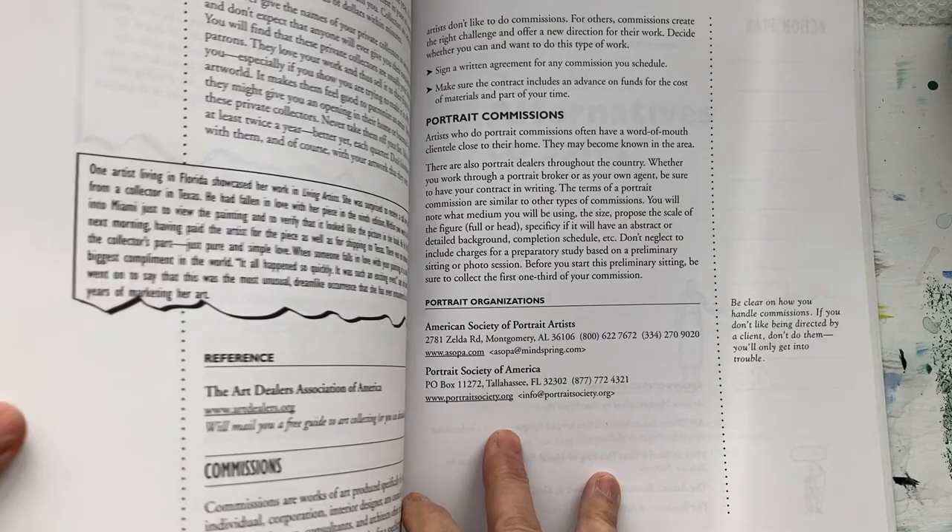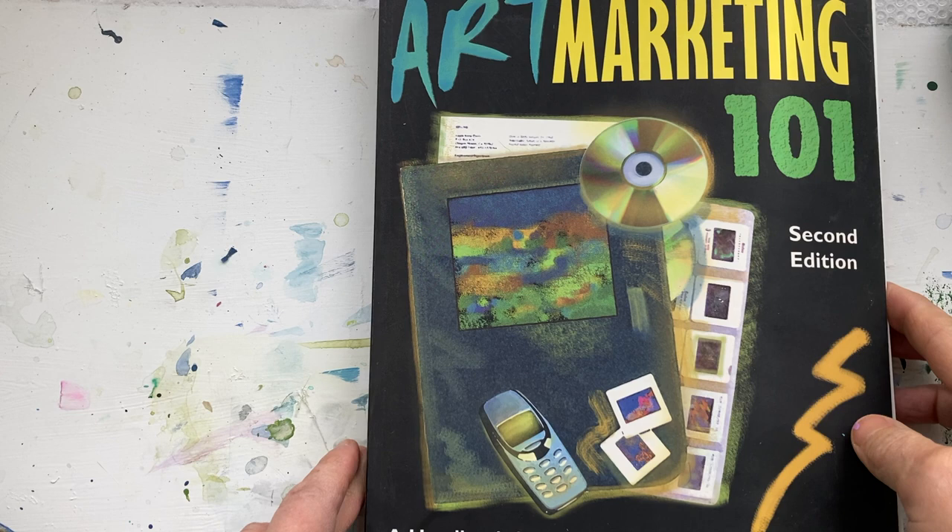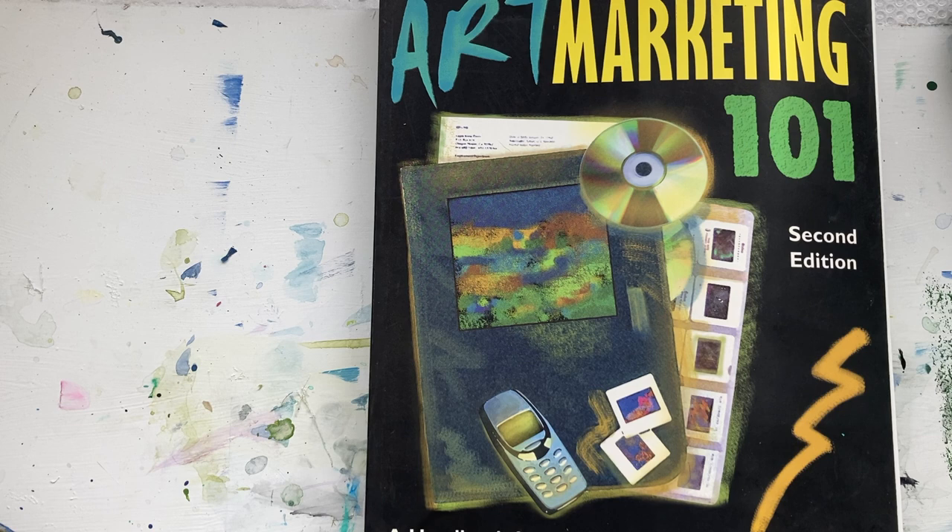Portrait Commissions is another one. This is a great book and a good one for any beginner artist. Art Marketing 101 by Constance Smith.